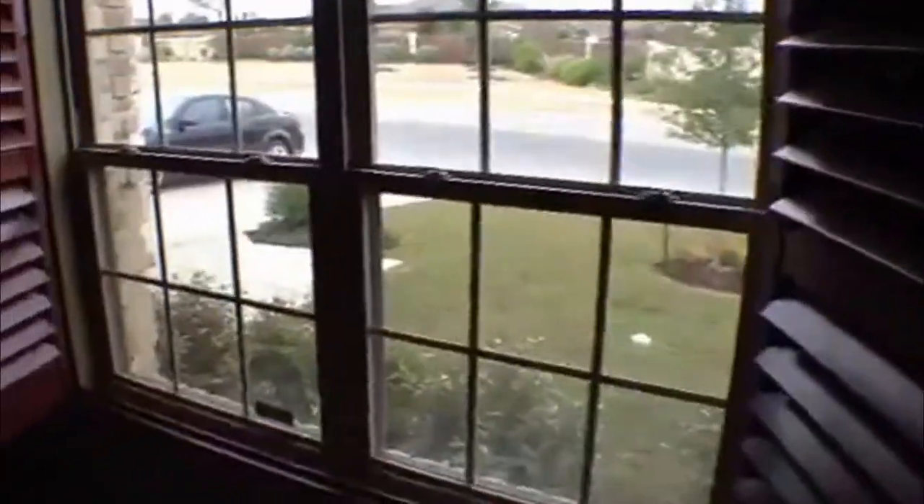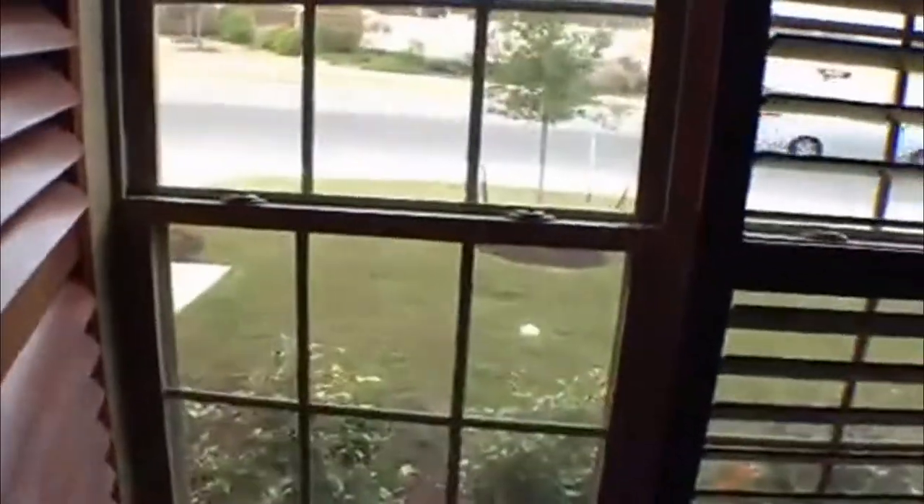The master bedroom is right up front. I'll give you some sizes here — the master bedroom is approximately 19 by 14. It has these upgraded shutters, they're pretty nice and pretty big. You can keep those shut or open, whichever you prefer. If you keep those open, it lets a lot of light in.